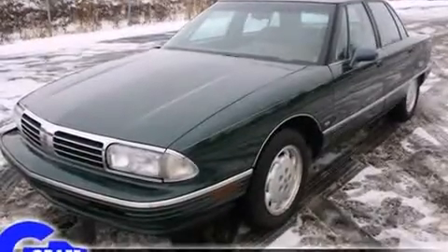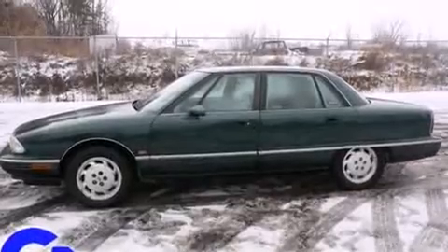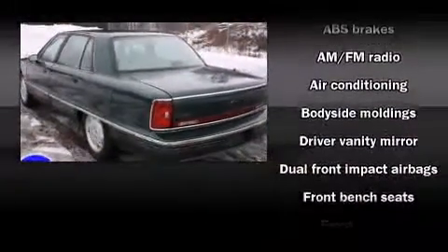It includes leather upholstery, variably intermittent wipers, a power seat, a front bench seat, fully automatic headlights, and air conditioning.